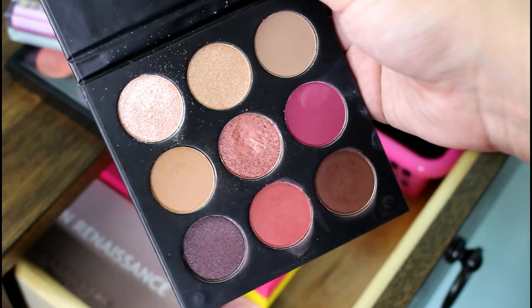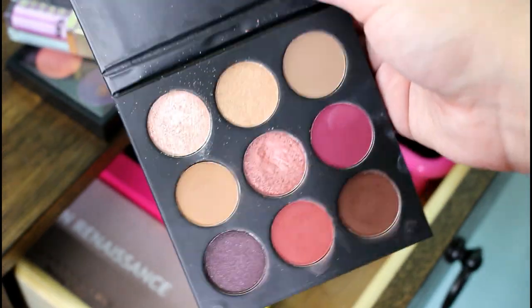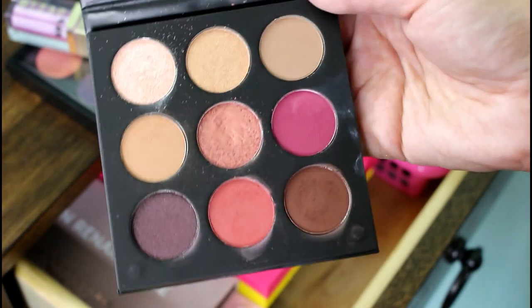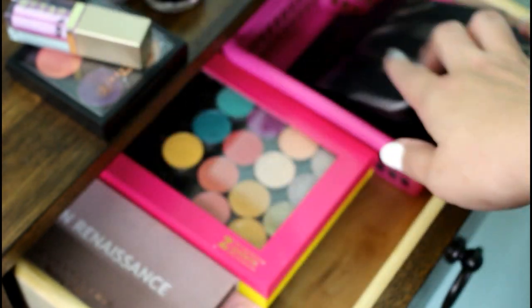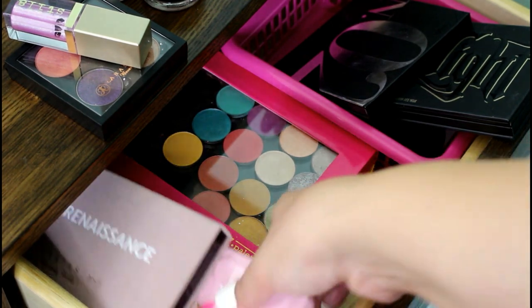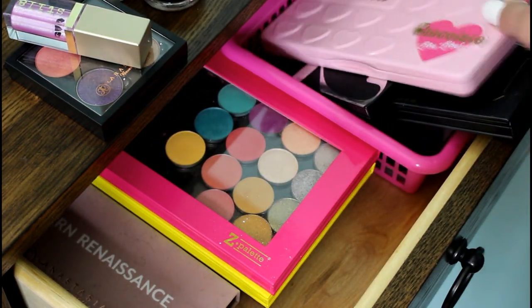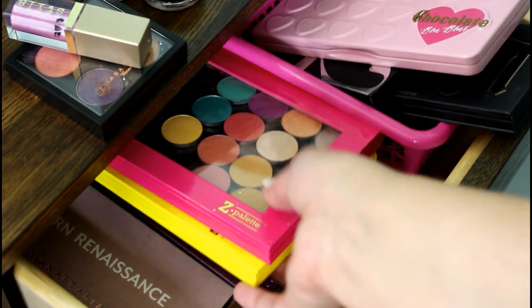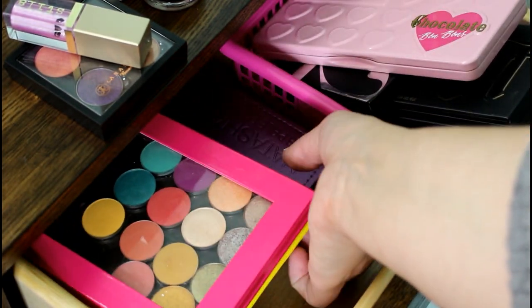If you ever see Clara Cosmetics anywhere, pick it up — they are such amazing quality, and this is a beautiful fall palette. The mattes are amazing. Chocolate Bon Bons palette, I used a bunch — this is still my makeup use-up project. And then the Lila palette from Natasha Denona, I use this a ton as well, so I will put that back.